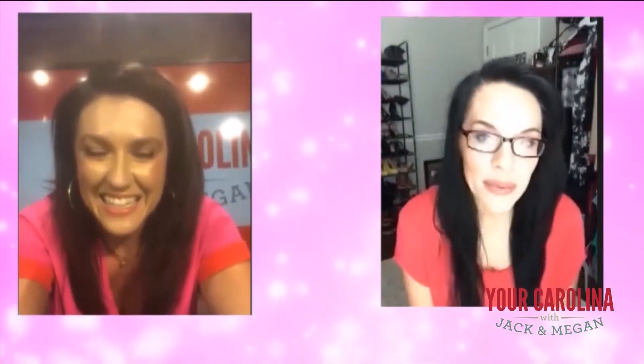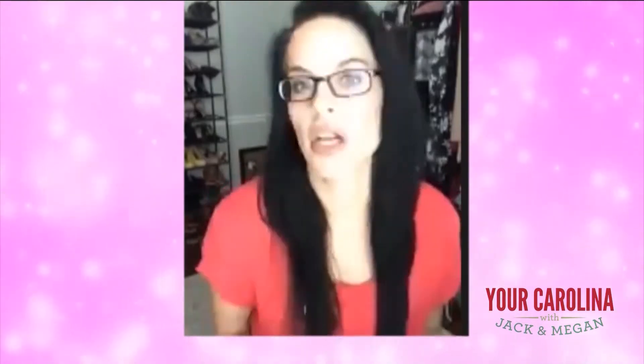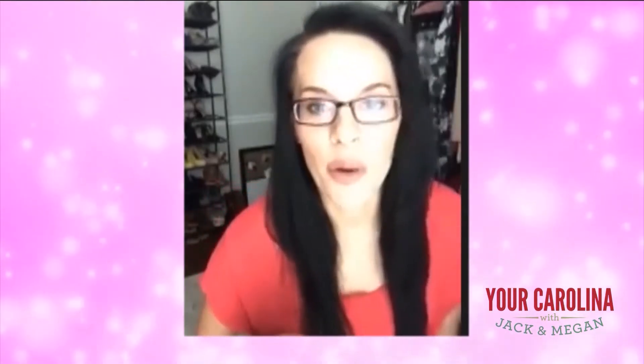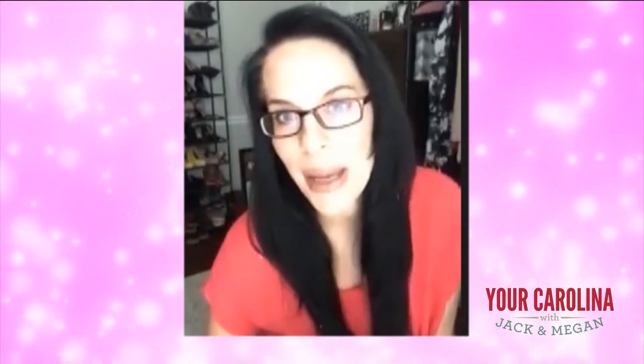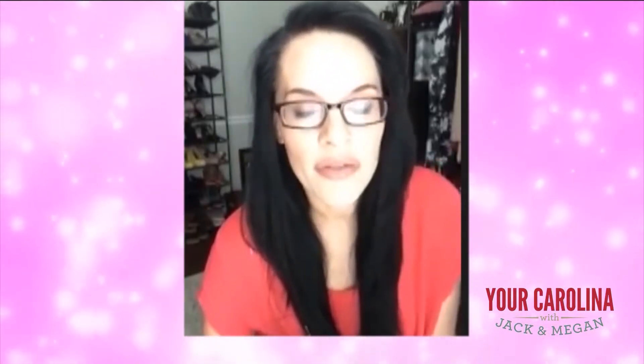Thank you. I kept it really, really basic today because I didn't want to do anything more to myself today than what I was going to talk about. I wear more makeup than this sometimes, and other days I don't wear any makeup at all. But obviously, if you're going to be on camera, even if it's just a Zoom call,